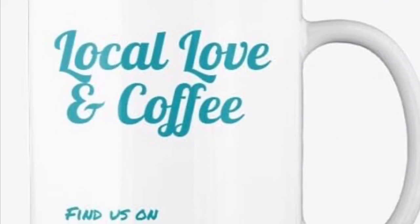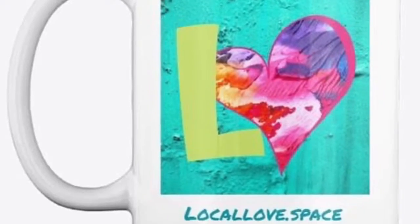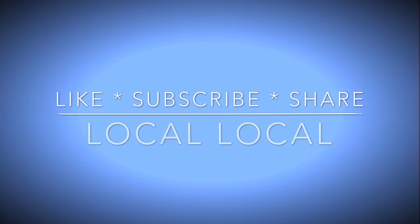That is going to wrap up our Local Love Out on the Streets. We want to thank everybody for your support and remind you to please remember to like, subscribe, and share our videos so that everybody can see what we've got going on here in the Orlando area and beyond. Peace!